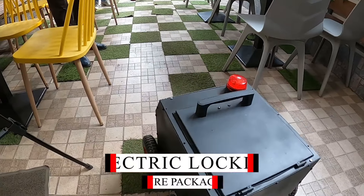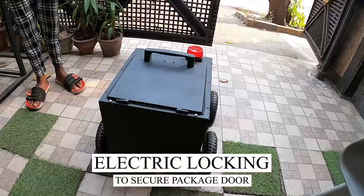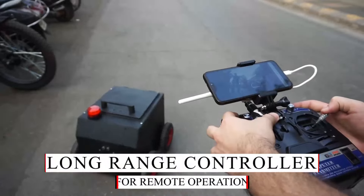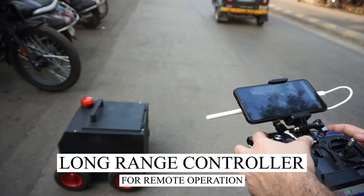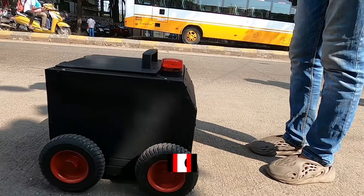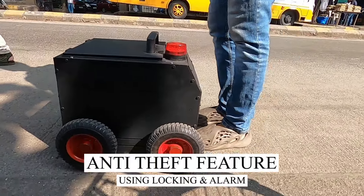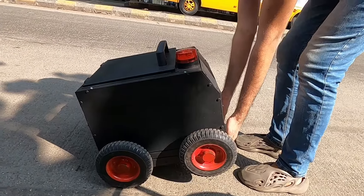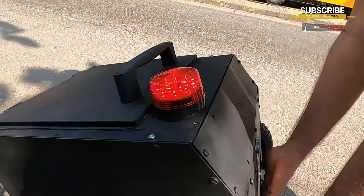The robot demonstrates its autonomous capabilities: "I am autonomous. Excuse me, please give me the way." When someone interferes with it, it responds: "Hey, please put me down."